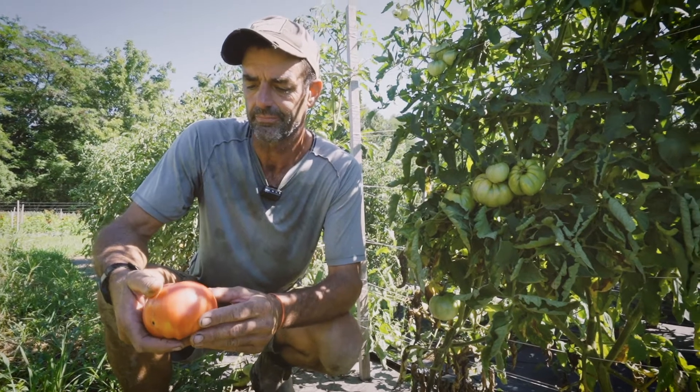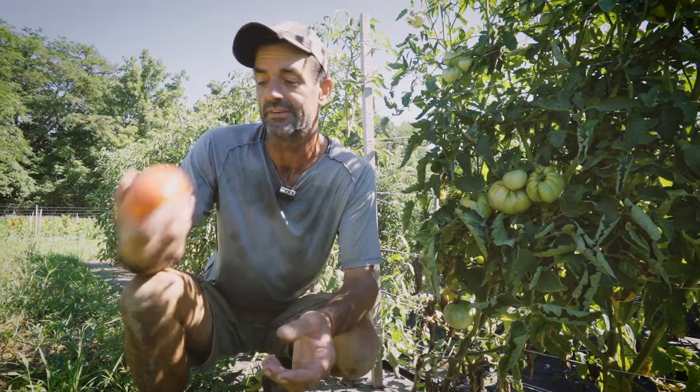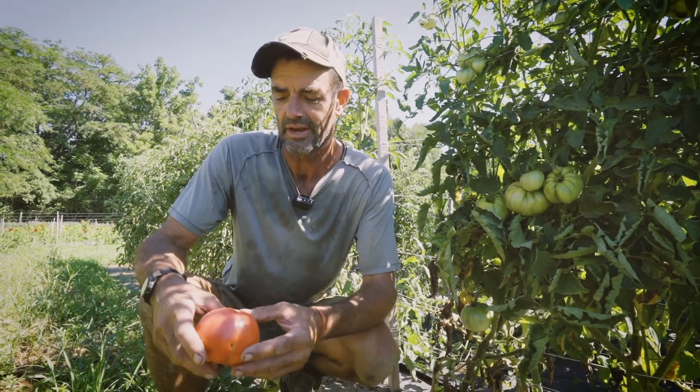It's just a great tomato for slicing on sandwiches, or just to eat. You could just eat it right now. Just a great tomato.